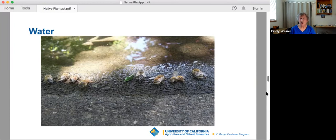If you have something like a bird bath, you'll have to change the water frequently because you don't want it to get stagnant.